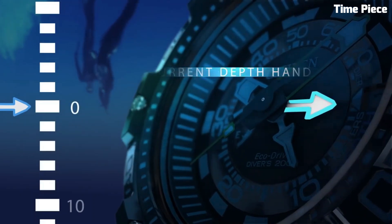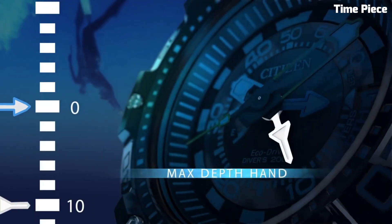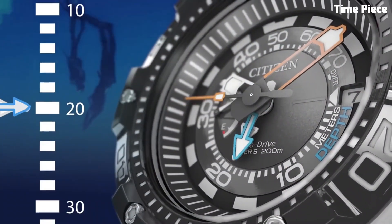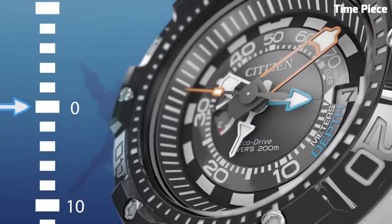With a unidirectional rotating bezel and screw-down crown, the Citizen Promaster Diver is a reliable timepiece designed to meet the demands of serious divers and water sports enthusiasts.